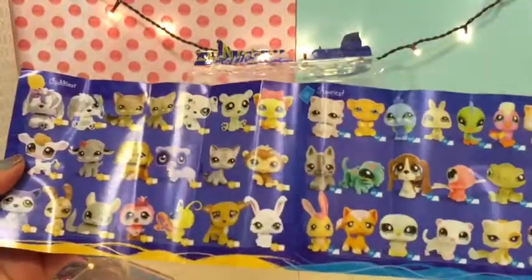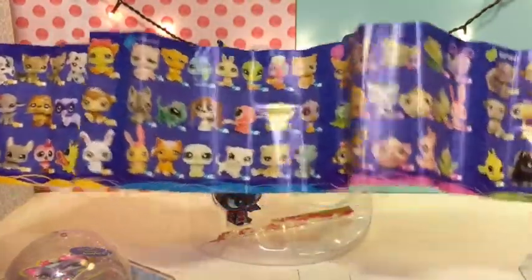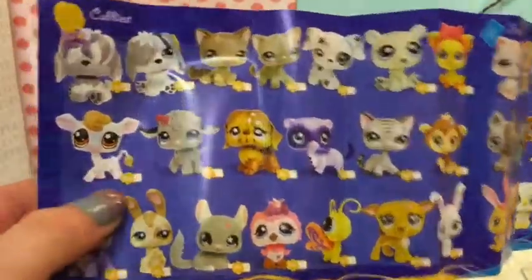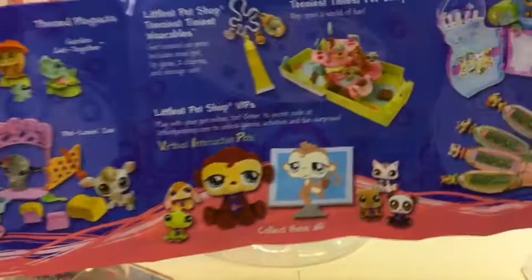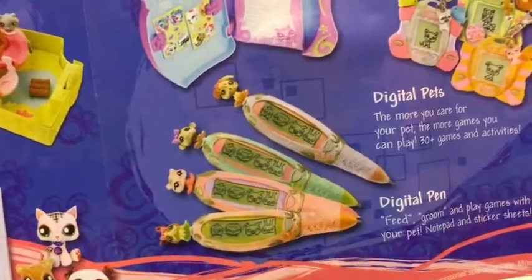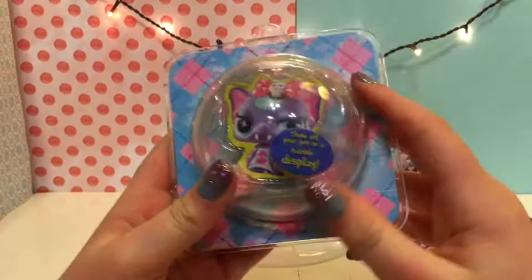Oh my goodness! I actually have some of these. There's quite a few — it's like a checklist where you check them off. So cool! And then there are playsets too. I think I had one of those pins, and I also had one of these.